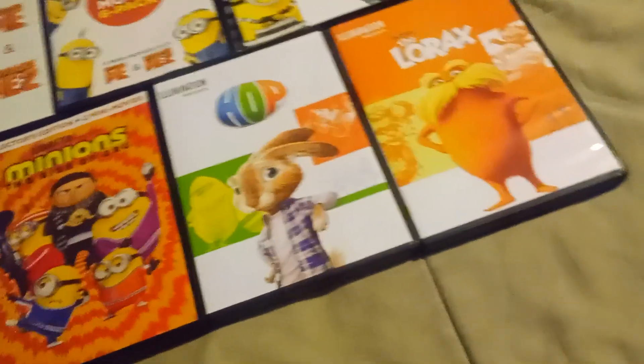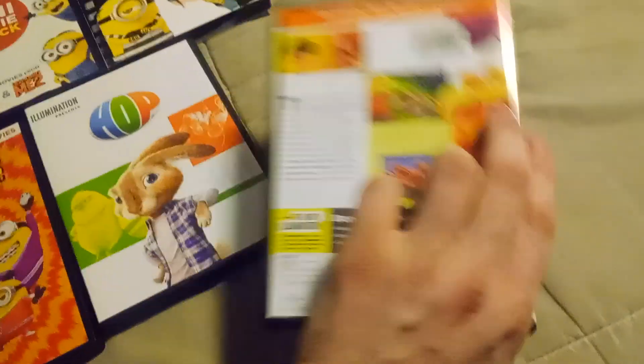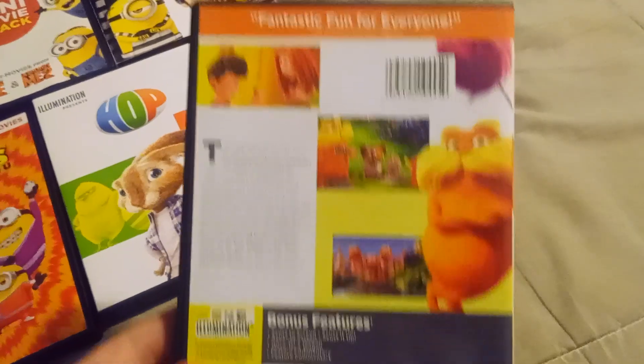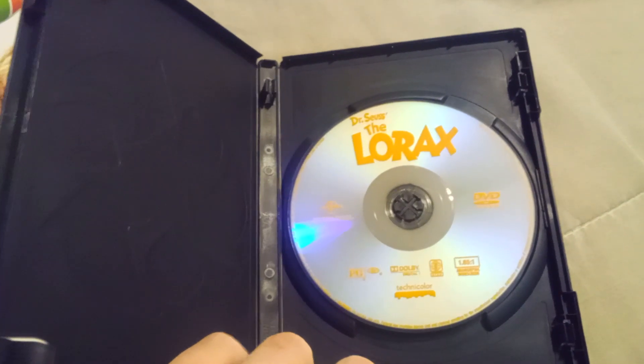And finally, The Lorax. Fantastic fun for everyone. And the disc is orange like the Despicable Me movies.